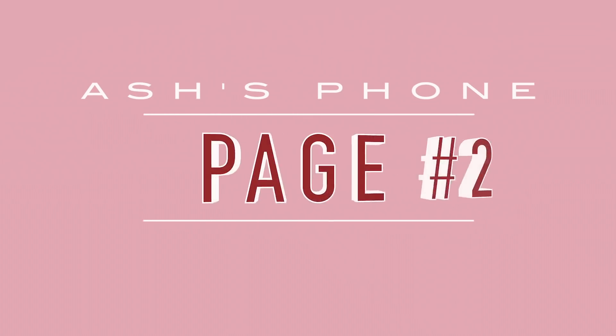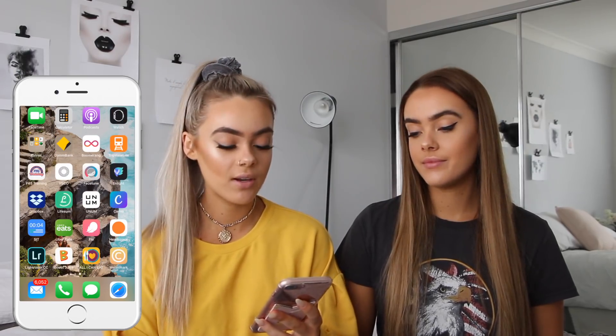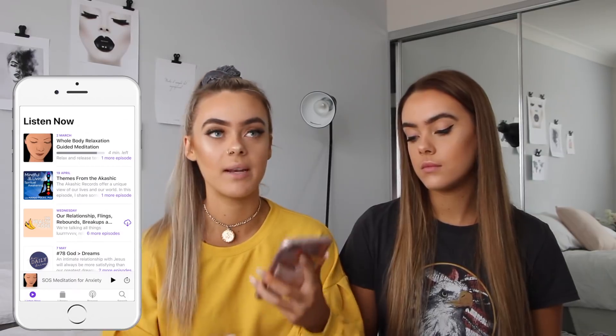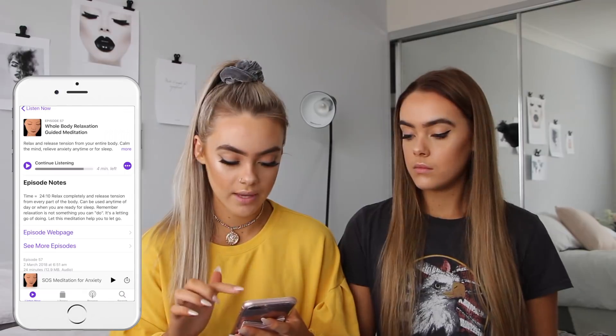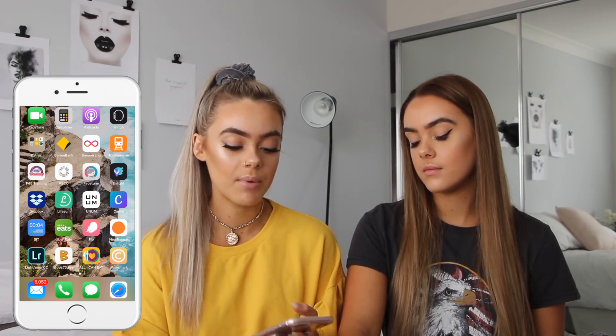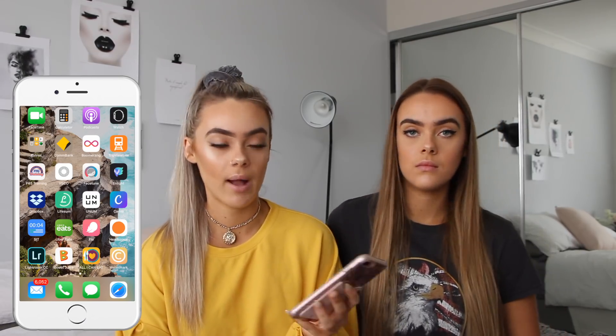Now I'll show my second page. I have FaceTime which we use to talk or FaceTime our family when we're away on holidays. I use Podcasts a lot for meditation - like whole body relaxation, guided meditation. I have my bank app, Boomerang which I don't use because I just go on Instagram to use Boomerang, and an F45 app which I used to use when we went to F45 last year. I have VSCO Cam but I've never actually deleted it even though I don't use it.